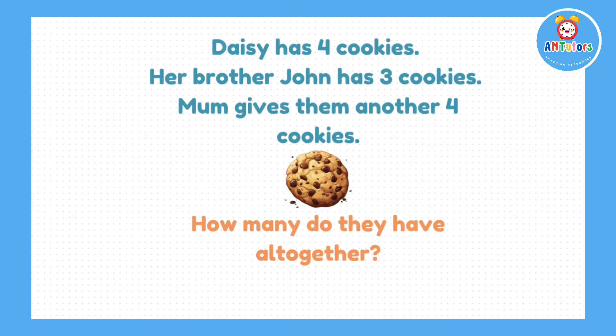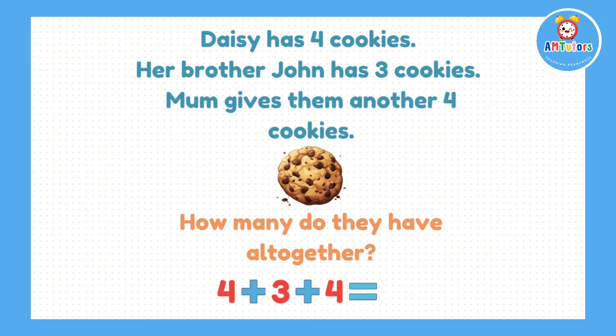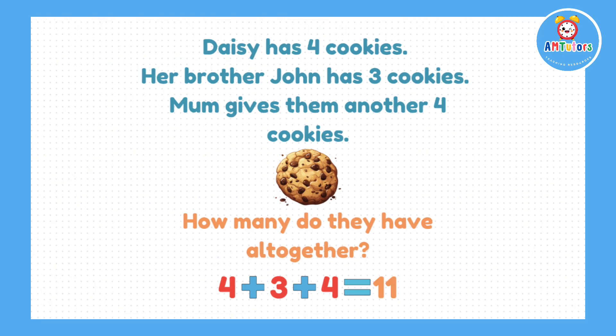The super challenge question for today is: If Daisy has 4 cookies, her brother John has 3 cookies, and their mum then gives them another 4 cookies, how many cookies will they now have altogether? The answer is 4 add 3 add 4, which gives us the answer of 11.